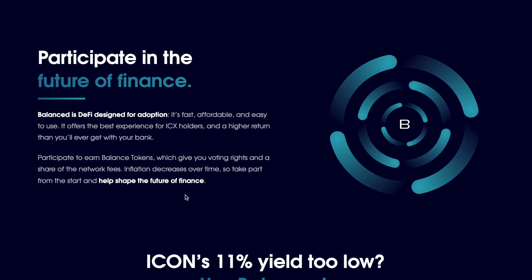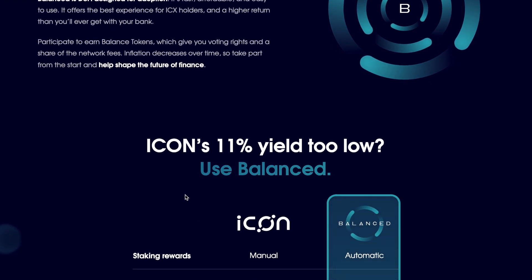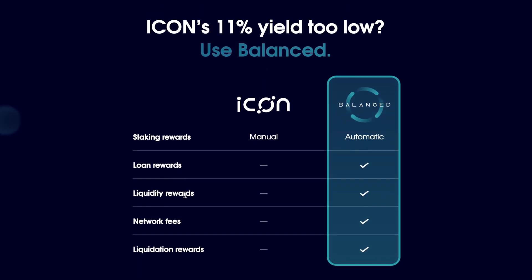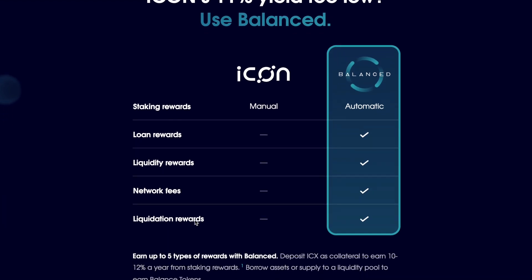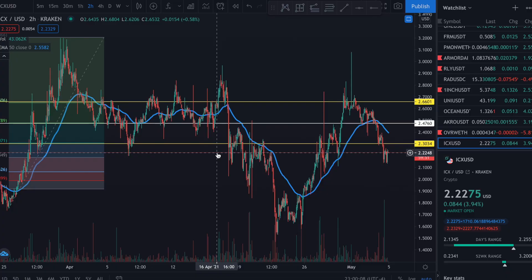ICON is going to definitely be one of the leaders in this space in the 2021 bull run, so I want to make sure you guys have this on your radar. Scroll through and you can see all the great things that ICON and Balance have to offer. Now let me get over to the chart to let you know what I'm seeing and give you an update on what price action is telling me.